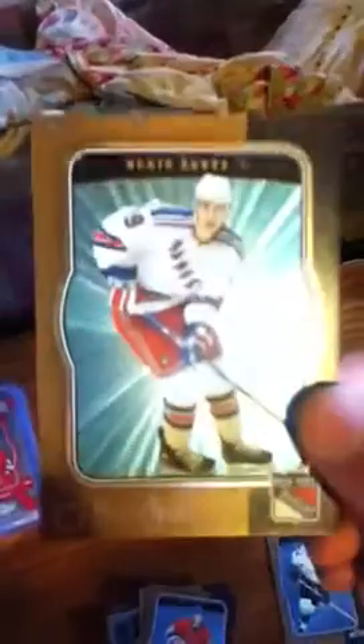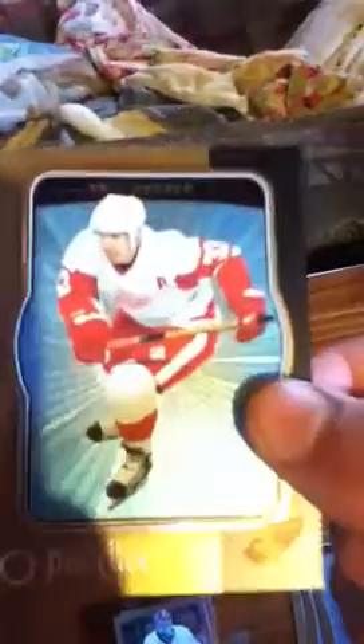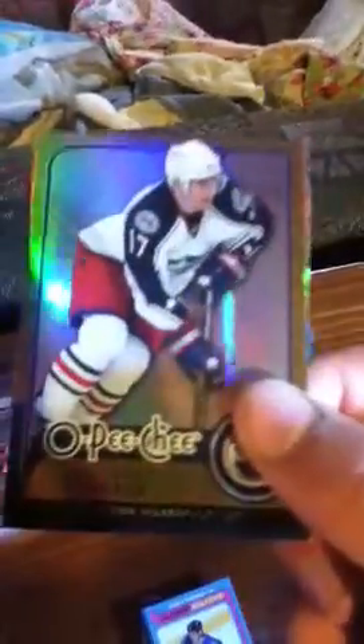Now these are kind of parallel cards. We've got a Micro Motion card of Chris Kunitz. Boyer Betts from the Rangers. Mark Streit from the Canadiens. And Chris Draper from the Red Wings. And we have some O-Pee-Chee — I think they're metal cards, I'm not too sure — Matthew Carron and Gilbert Brule. Pretty flashy.